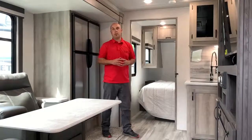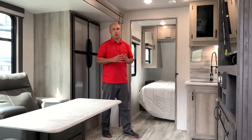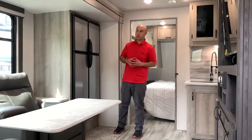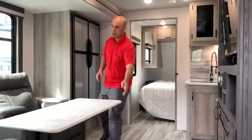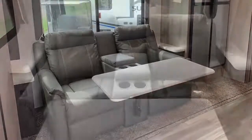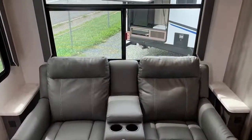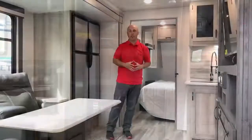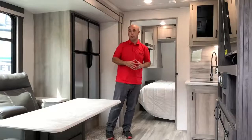Just inside this Winnebago Voyage 2427, I want to showcase some of the features it actually has. Starting with the theater seats with a separate removable table in the middle — they're great for luxury and comfort right across from the television and the electric fireplace, which adds 5200 BTUs of heat when you're hooked up to power.